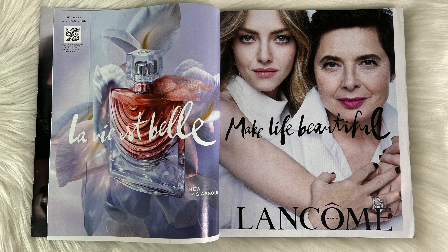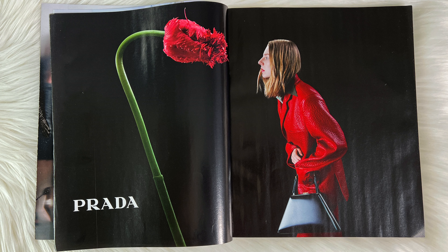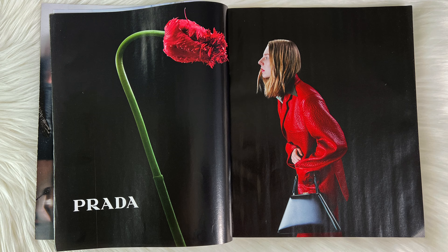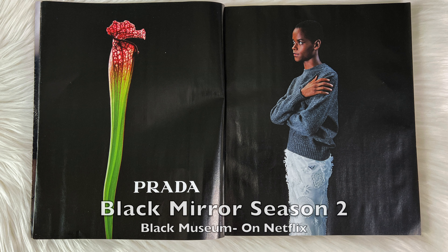On the next page we still have Lancôme, and I will say that I do love their foundation — it is one of my favorites. For Prada we have this really cute photo, and I love it because of the cute little rose and her cute little jacket. There's more Prada, and I actually know her from the show Black Mirror — I love that episode. I'll have it linked right above if you haven't seen it.